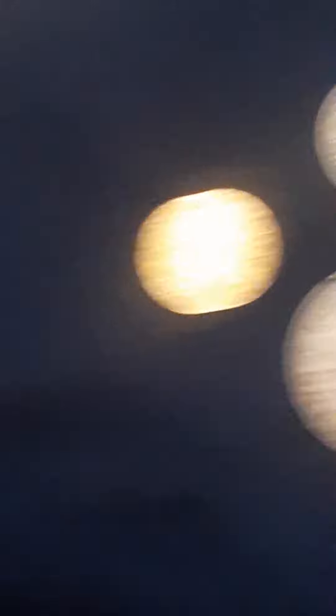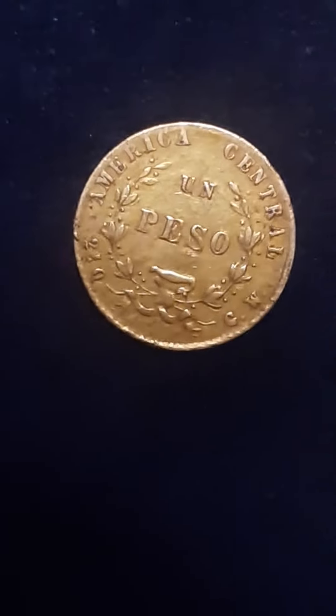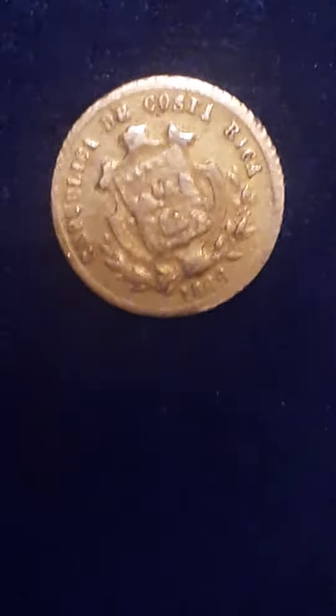Two silver coins. And the lighting on this is poor. And a gold coin — let's see if we can get it focused. There it is. America Centro, un peso. Republic de Costa Rica, 1866. This is an actual .875 gold piece. So I'm pretty happy with that.